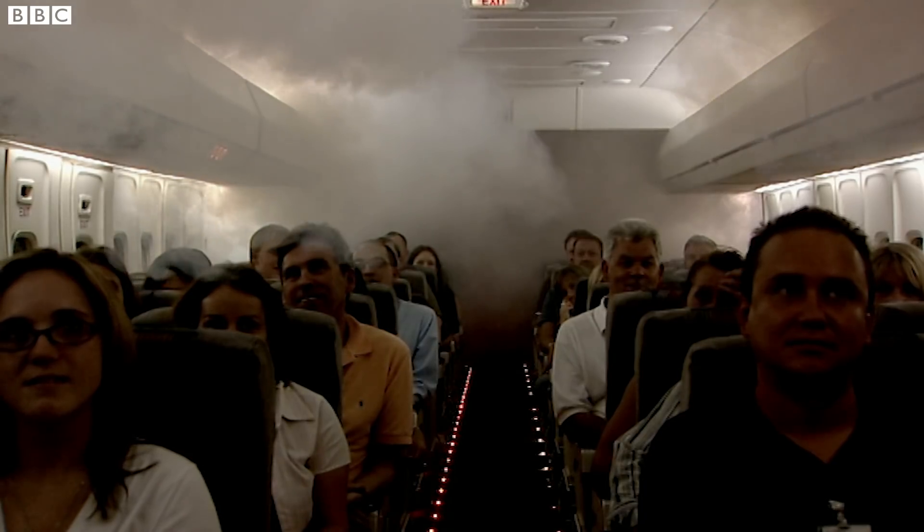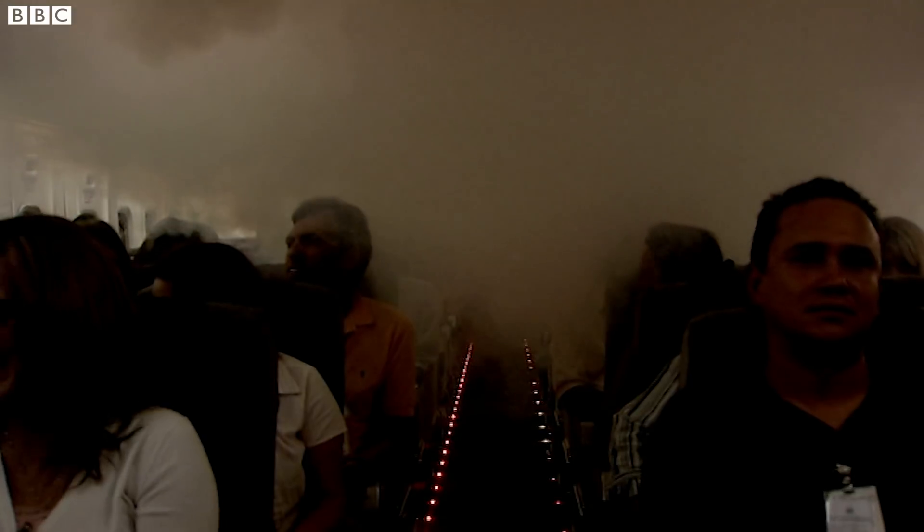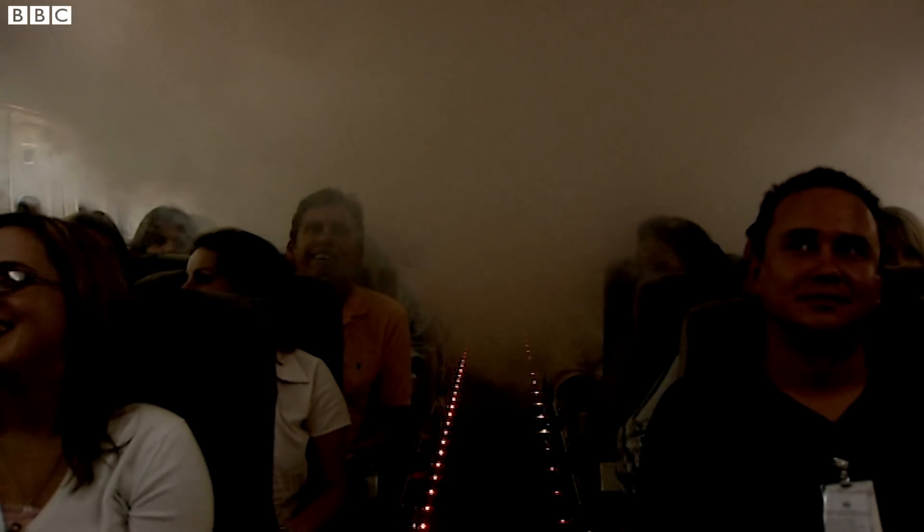When there is smoke on board, it is so toxic that a few breaths can lead to unconsciousness. The key to staying alive is to evacuate the plane as quickly as possible.